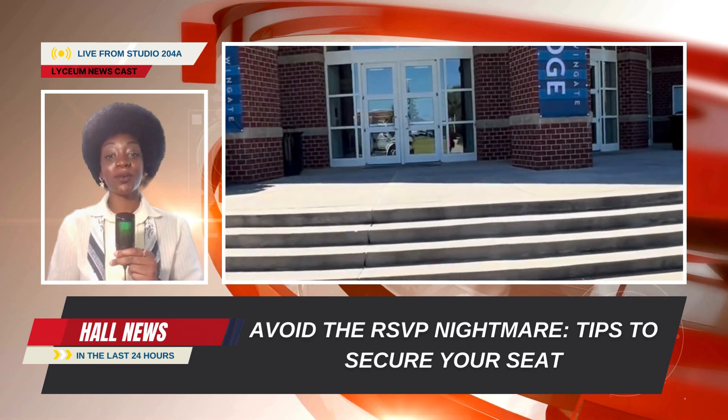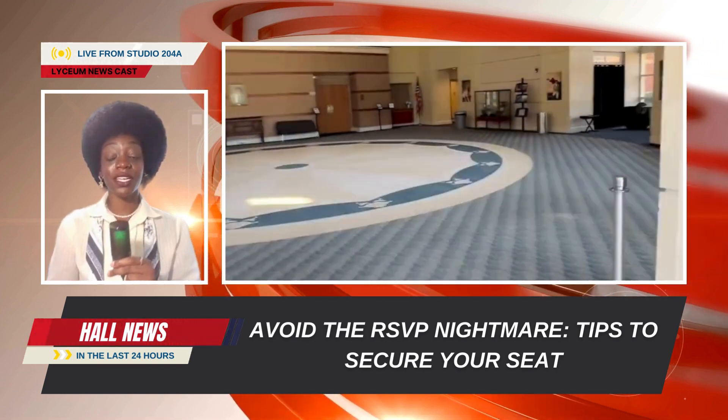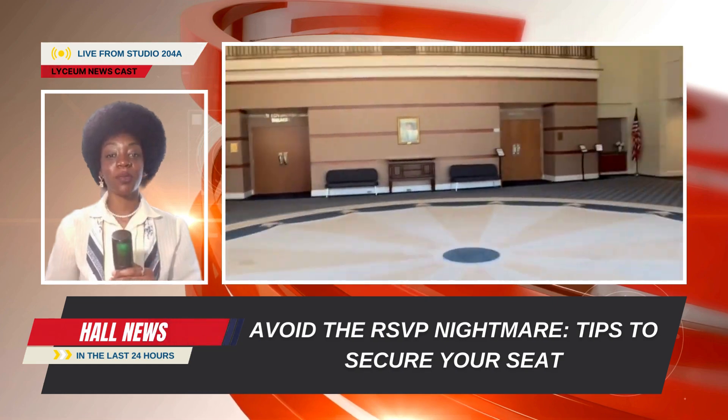Welcome to another session of Hall News, where we give you all things Lyceum. In today's session, we're going to be talking about how to avoid the RSVP nightmare.